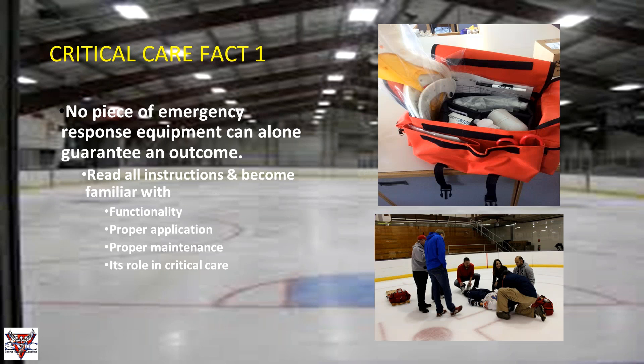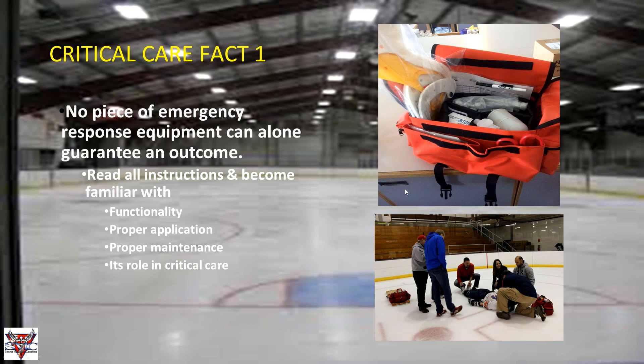Critical care fact one: no single piece of emergency response equipment can alone guarantee an outcome. It's vital that you know how to use every piece of equipment in your emergency action plan — whether it's the AED, manual suction unit, or blood pressure cuff — including proper application, maintenance, and its specific role in critical care situations. Always make sure all emergency equipment is present and ready at practices and games.